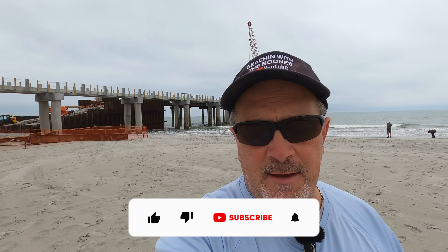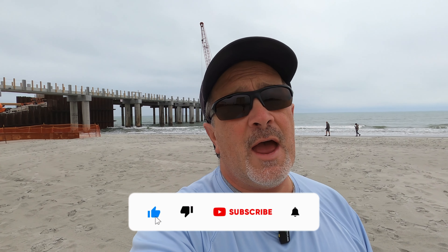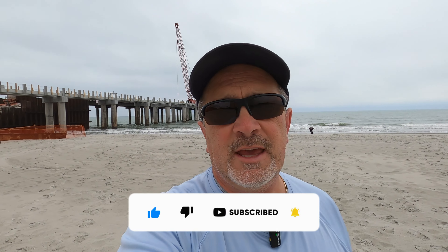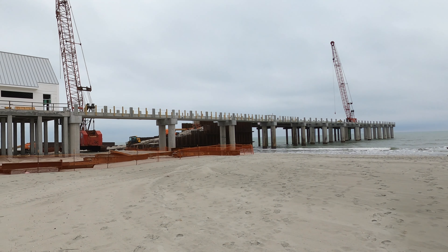That was a quick look at the Surfside Beach Fishing Pier. We hope you enjoyed it on this nice cool, probably 55 degree February day. Make sure you like and subscribe to keep up with what's going on around the beach so you can keep beaching. Until next time, peace out.